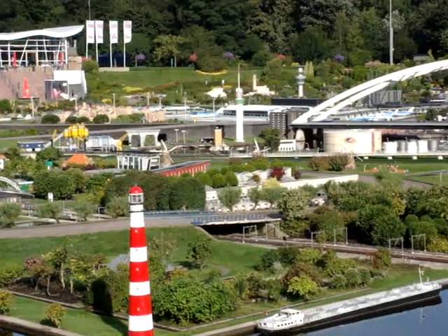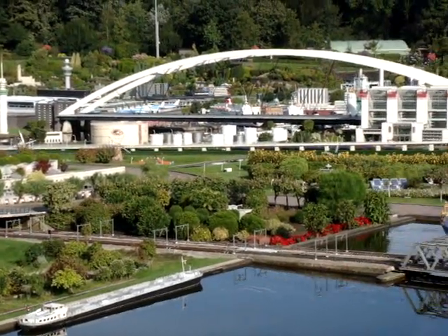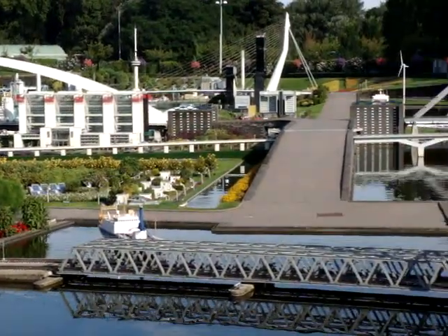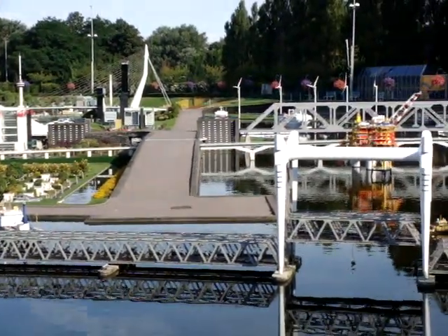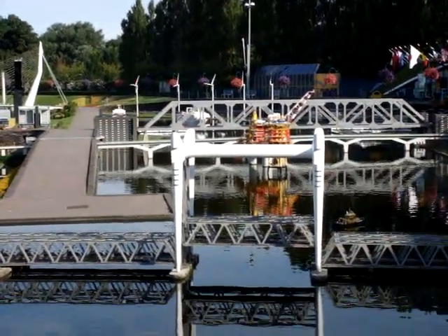We're here on a Sunday. They've got little working miniatures as well — for example, the bridge that's coming down here. So there we go, see the little bridge. Windmills off in the distance.